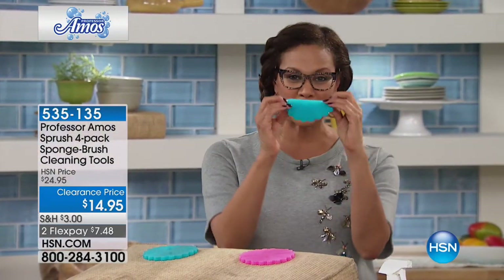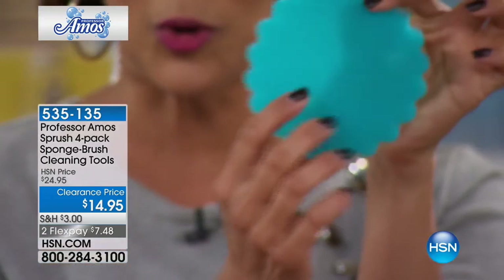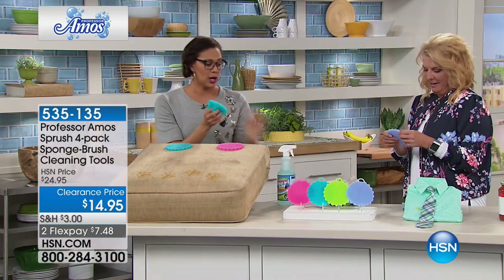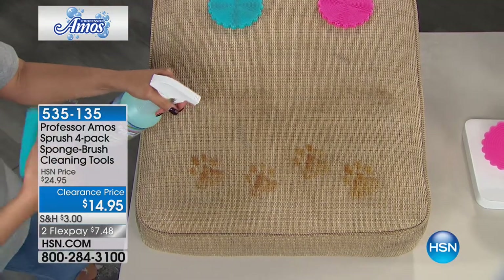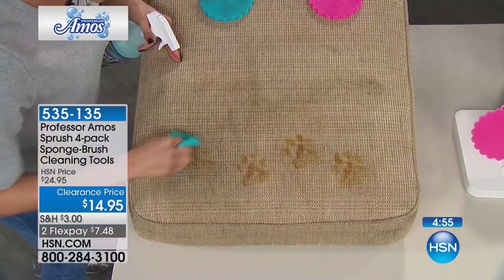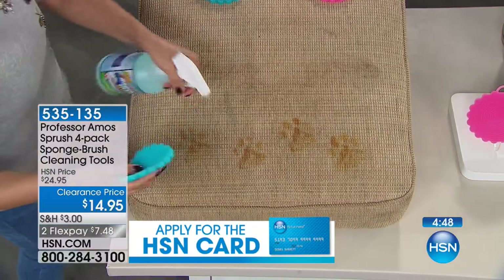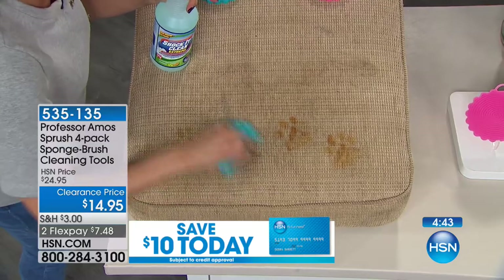When the dog jumps up on the sofa and you need to get your Shock-It-Clean, you can now scrub without messing up the fibers. This is the smartest way to clean because it almost conditions the fibers and doesn't change the texture. You can use this with your Shock-It-Clean on the sofa, get in the grooves — all those fingers are doing all the work. Look at that — pulling up pet hair.